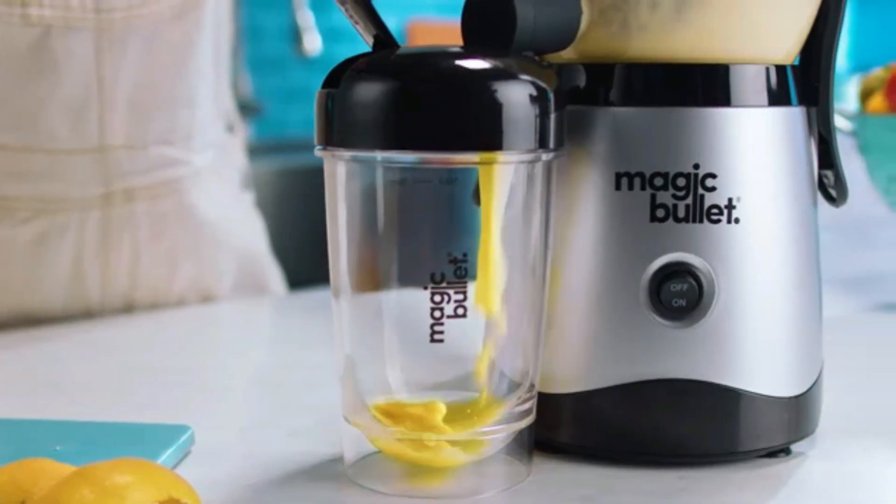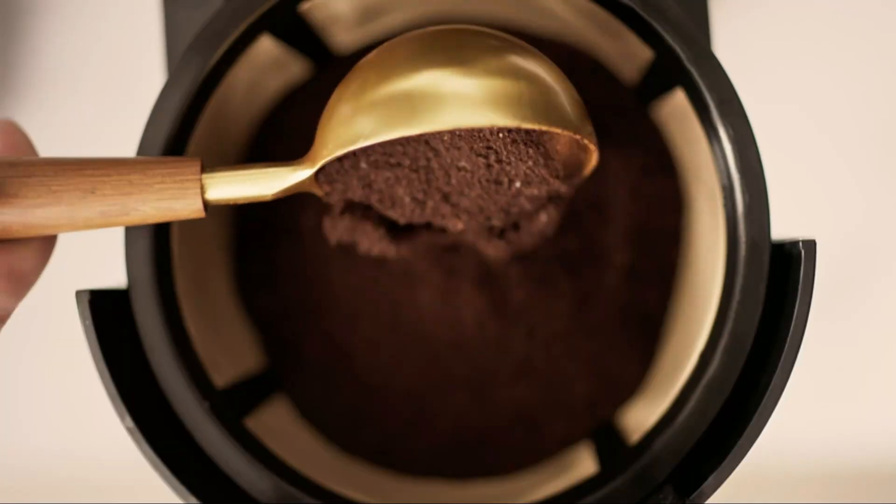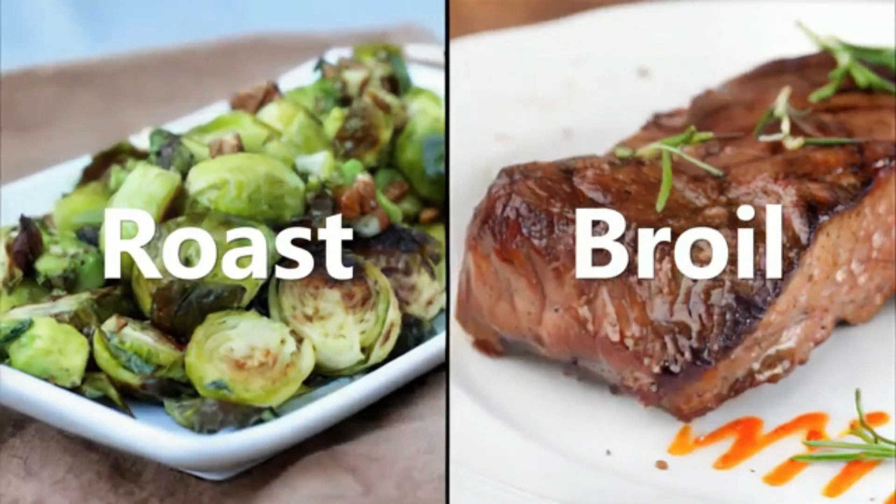Don't forget to like, subscribe, and hit the notification bell to stay updated with the latest kitchen innovations. Thanks. Let's start the video.